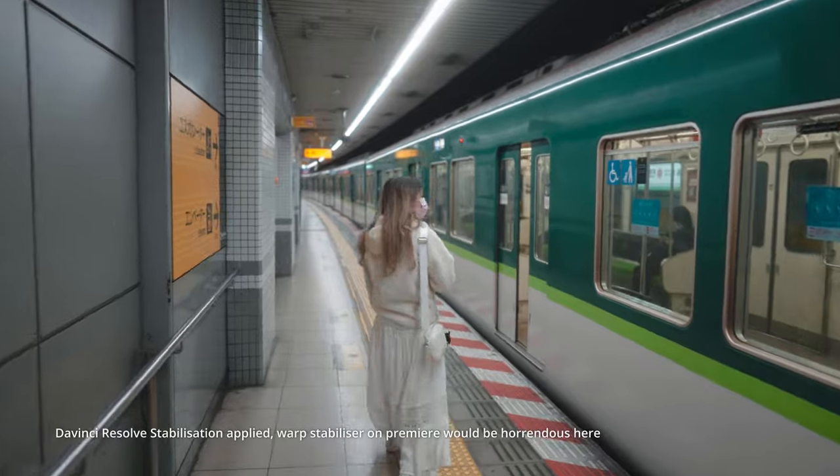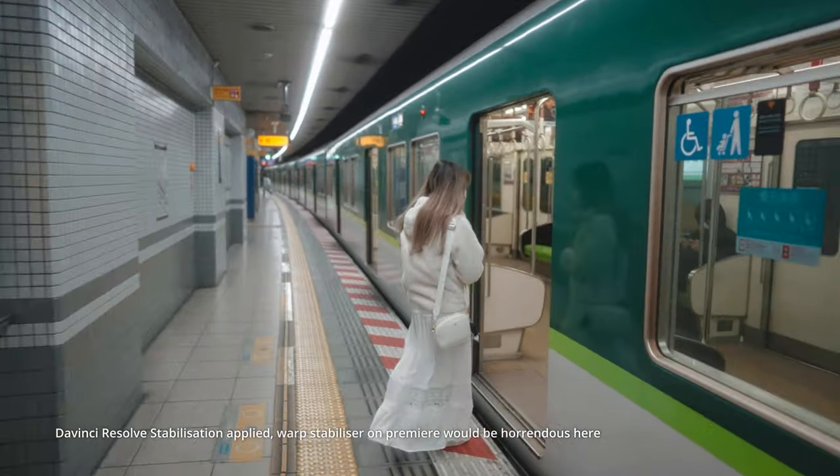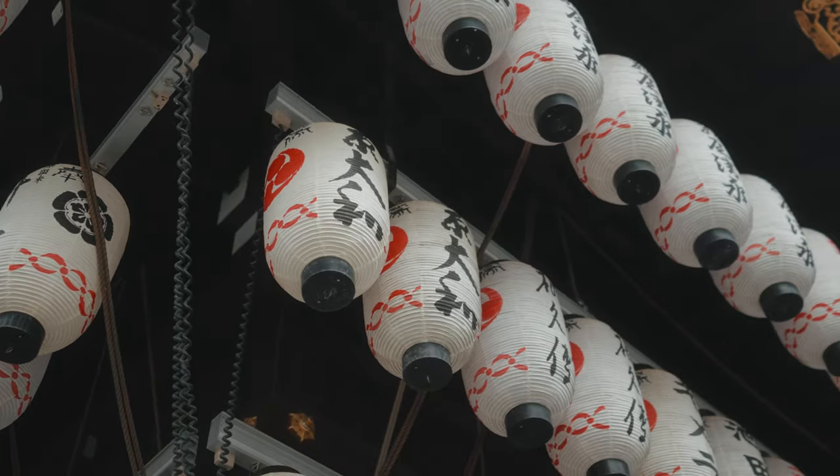With some care you can still get beautiful handheld results — 95% of the things I've shot are handheld, so I give it the tick of approval. Something like the Sony a7R5 stabilization would help me tremendously, and that might be coming along soon.